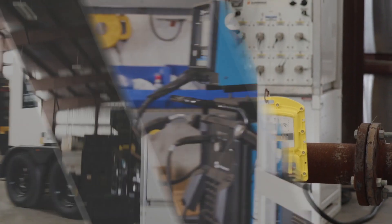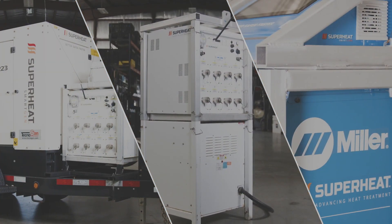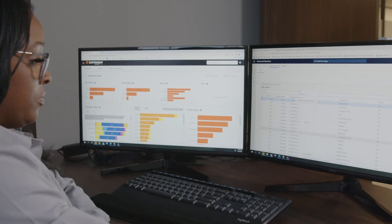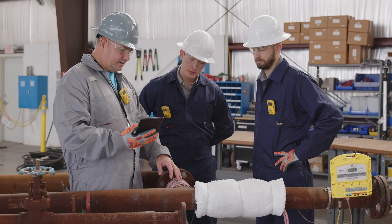Our SmartWay method combines emerging electrical resistance and induction heating technology with innovative software solutions to produce the most efficient and safe on-site heat treatment solution on the market.